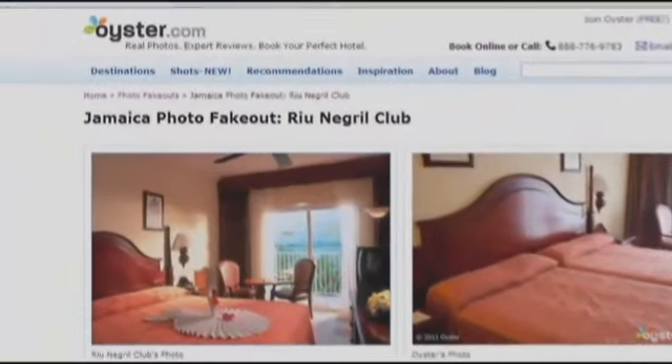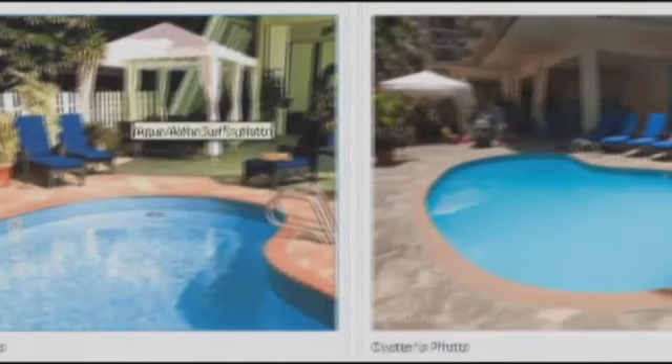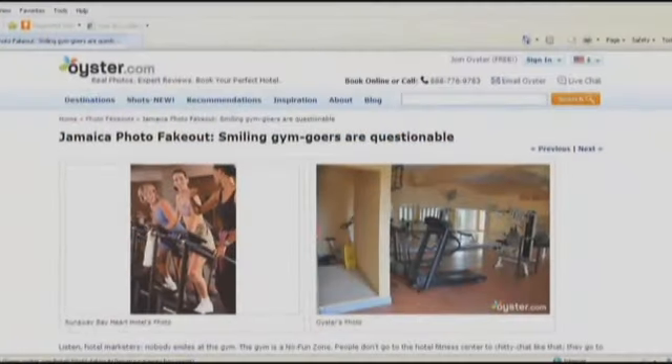He says there hasn't been much response from hotels because you can't argue with the photos. He says the best response is to fix your hotel — if the hotel gets fixed, you renovate it, clean it up, make it better. Call us back, we'll come back and take new photos, and it'll look fantastic. If you're going to advertise that, you should be able to deliver it.